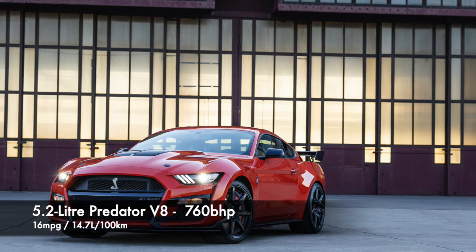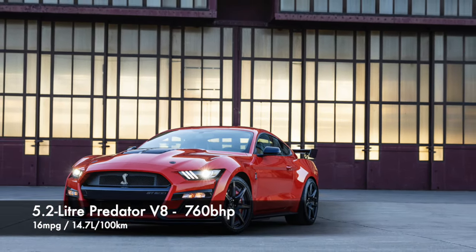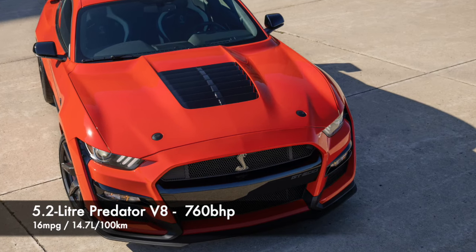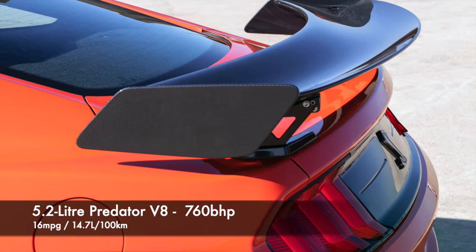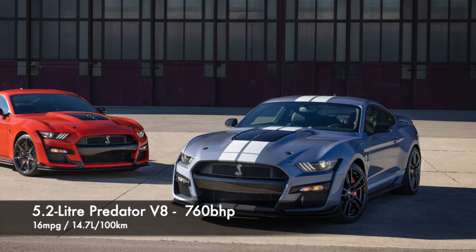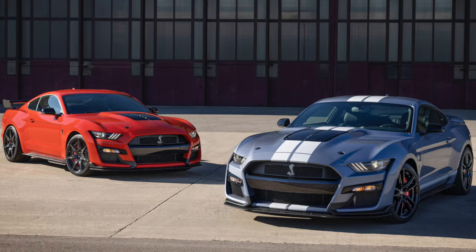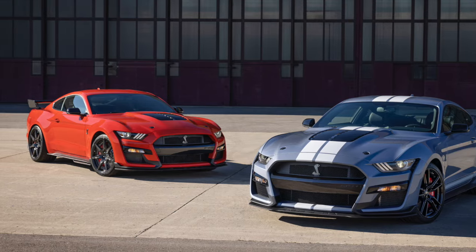Finally, there is the 5.2 litre Predator engine that uses a cross-plane crank and produces 760 brake horsepower. These are low volume motors and so finding common areas of concern can be difficult. Almost all are still under manufacturer warranty at the time of this guide's production, as the model was released in 2020.